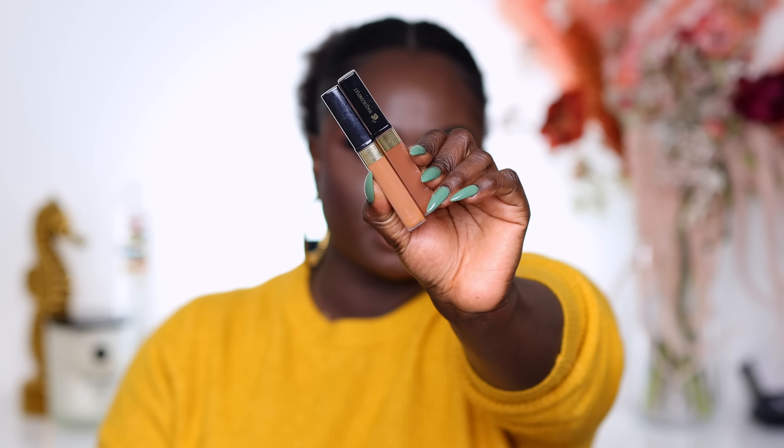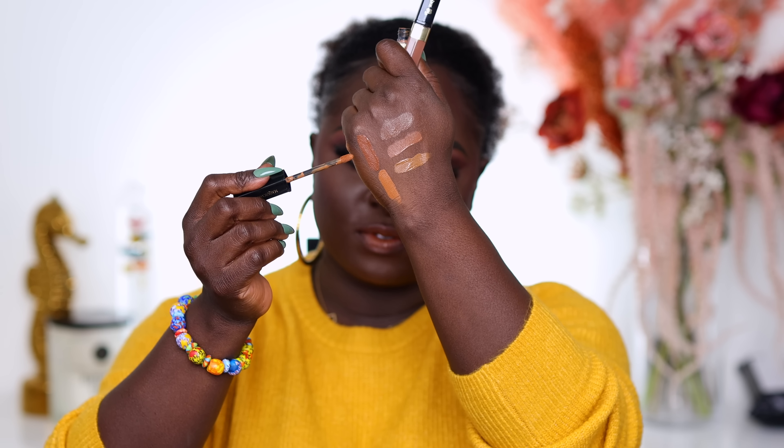Next we have the Lancôme Rénergie Concealer — I'm sure I'm butchering that name. I have shades 510 and 550. I haven't really used it, and if I had to pick one I would pick 550 because I could probably blend out my under eyes with it.